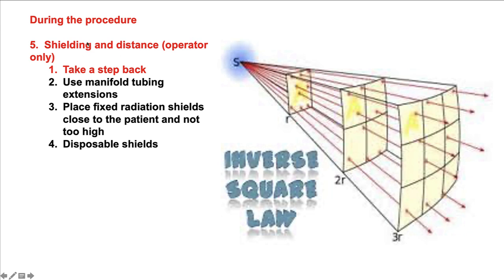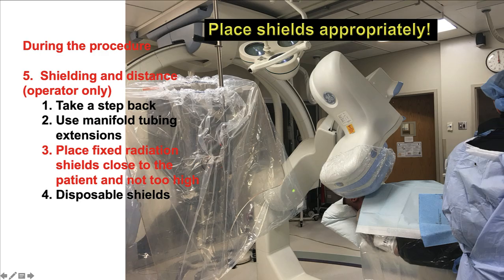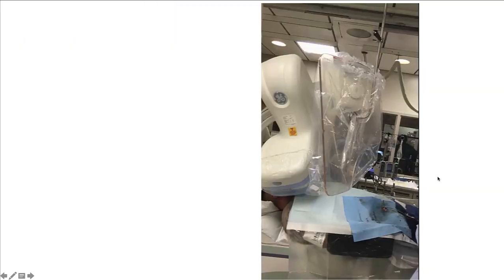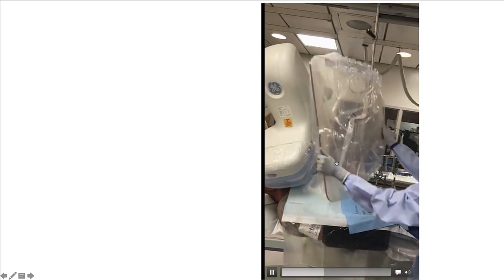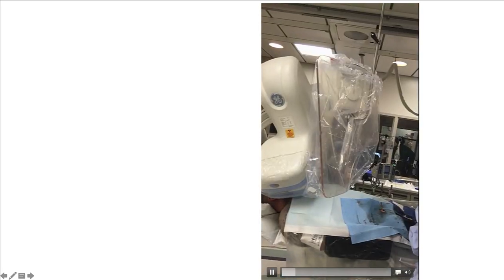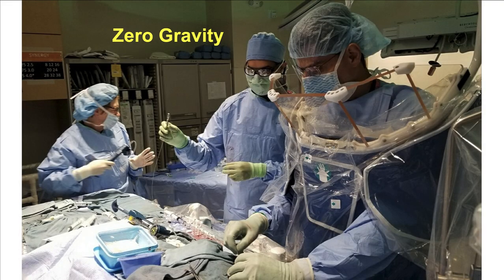Another way to protect operators is to use shielding. The simplest way is to take a step back — the further away the operator stands, the much less radiation they receive, per the inverse square law. One way to help is to use manifold tubing extensions, so the manifold can go way back, allowing both operators to move further back and receive less dose. Placing the shield correctly is critical: it should be next to the patient at the entry point, low, near where the x-ray beam hits the patient and reflects to the operator. There are also disposable radiation shields like the RADPAD to minimize patient radiation exposure, and the Zero Gravity system provides additional shielding.